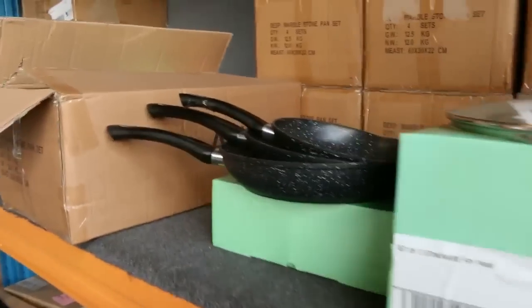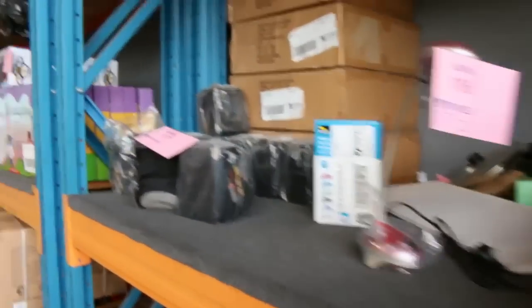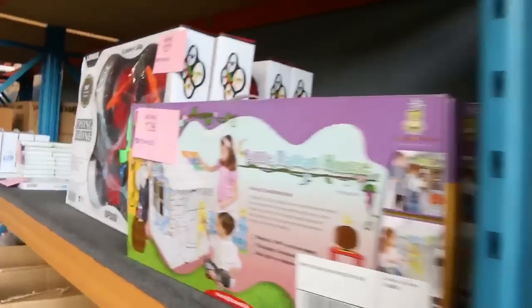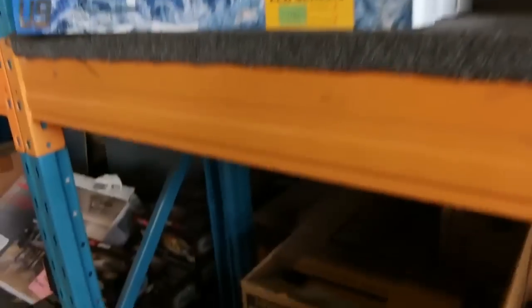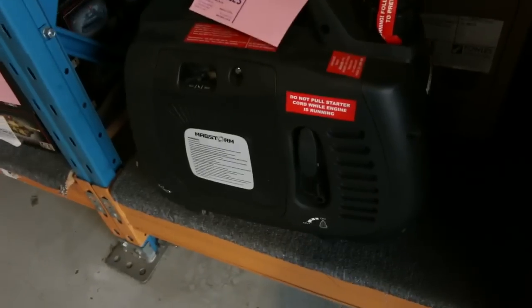There are some homewares as well — I can see fry pan sets, toys for the kids, some generators and heaters. There's a nice big double oven there too. All really nice gear, and that's all to clear of course.